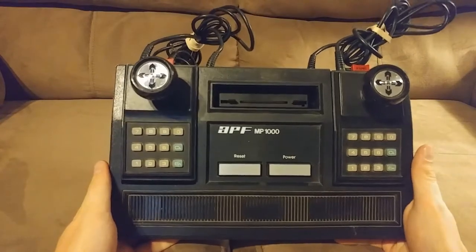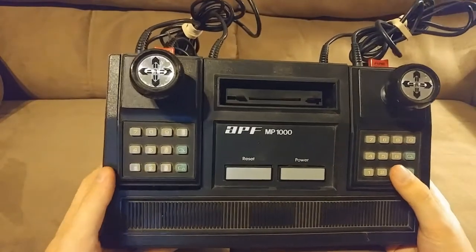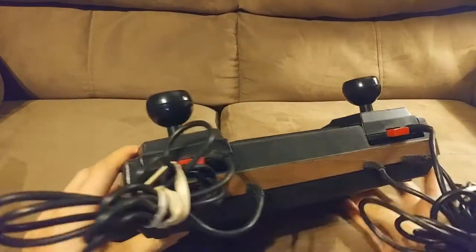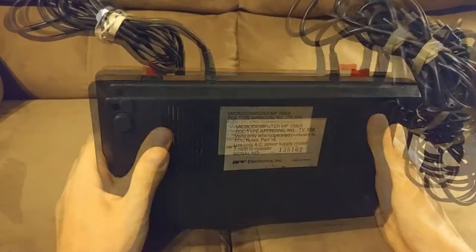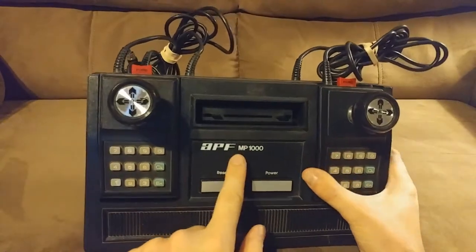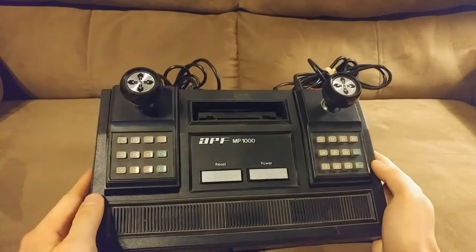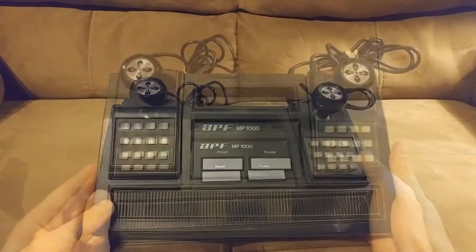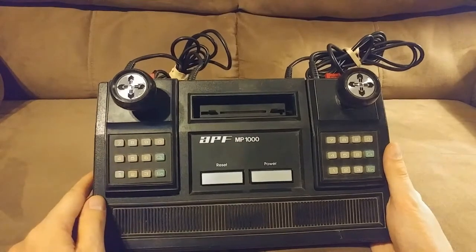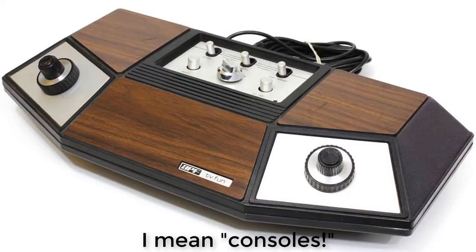The APF TV Microcomputer system may be the most forgotten and most forgettable game console of the second generation. This was released in 1978 by APF Electronics. This is the model MP1000. The previous model was the M1000 — the difference is that one has a power light while the other does not. APF was known for making calculators, which should be obvious from the controller, before they entered the video game system market in 1976 with their TV Fun line.